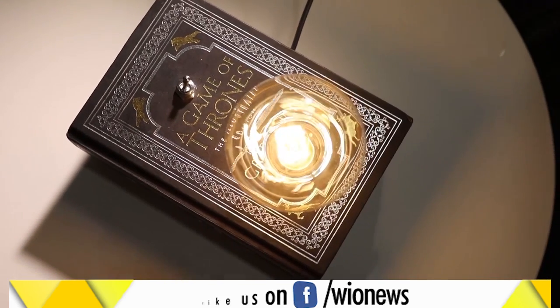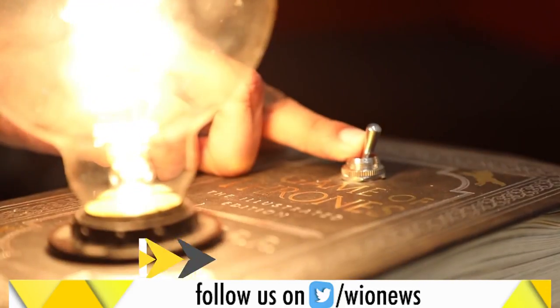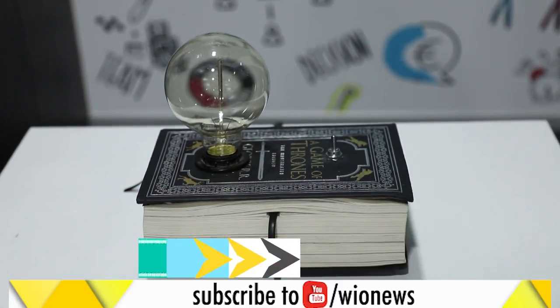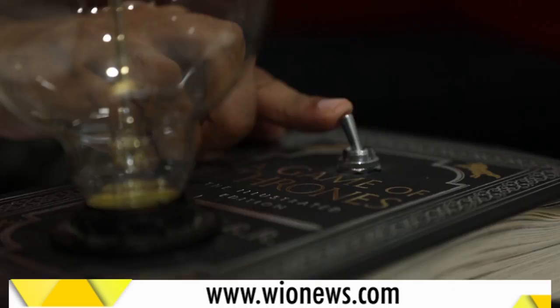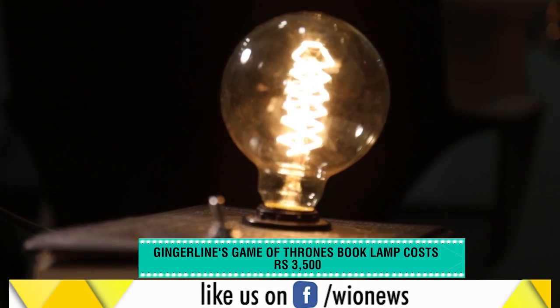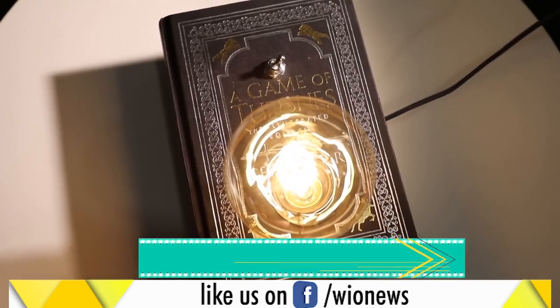It's not the power of words here that illuminates this bulb. Inside the book-like base is its engine that supplies power to the bulb. All you have to do is place it wherever you desire, fit the bulb, plug it in and pull the lever. And wow, there you go. This book lamp costs ₹3,500. Let the power of books lighten up Diwali this festive season.